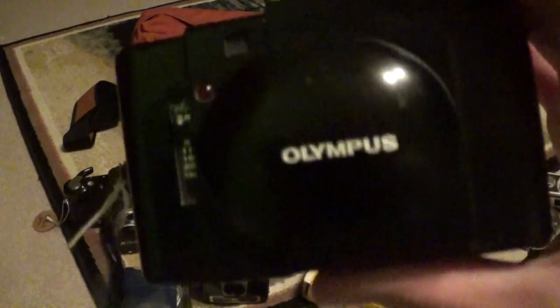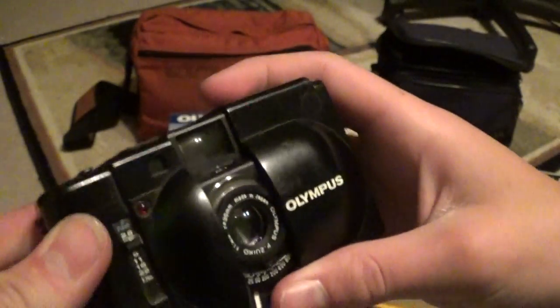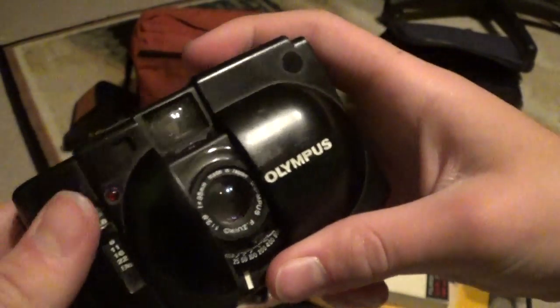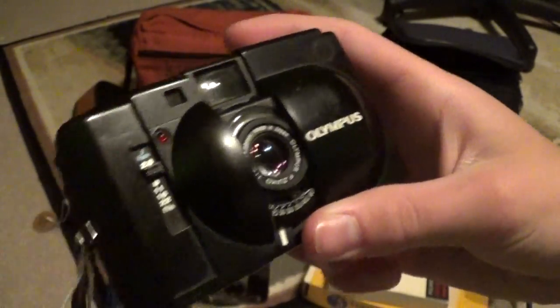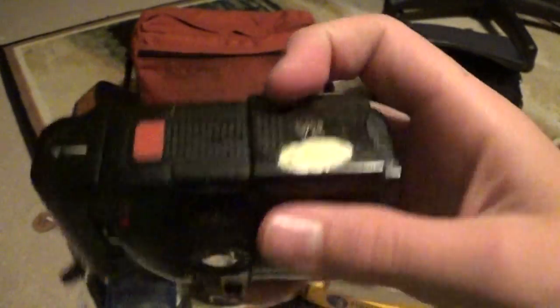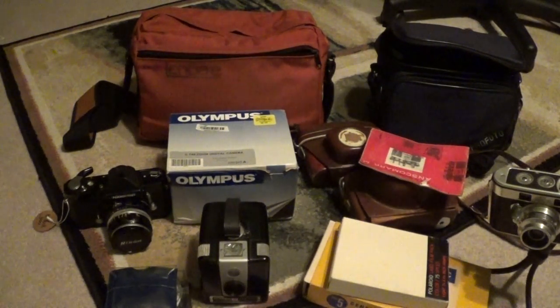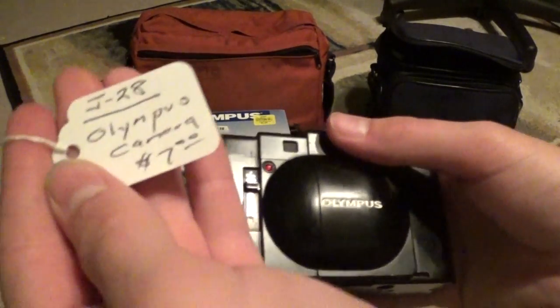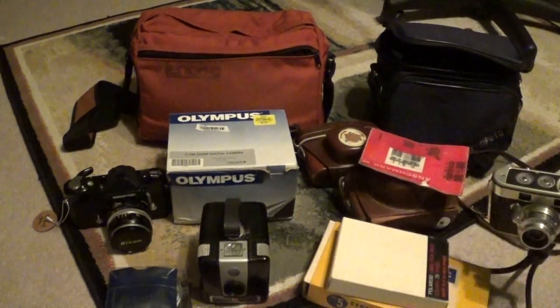I picked this one up today — this is an Olympus XA Compact 35 rangefinder. It works great, just needs a new battery, but otherwise it's fine. These things are really neat little compacts. The price sticker was listed at $7, but the dealer was having half off today, so I got it for about $3.50. Fantastic deal.